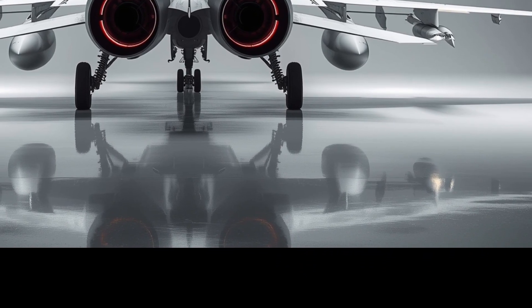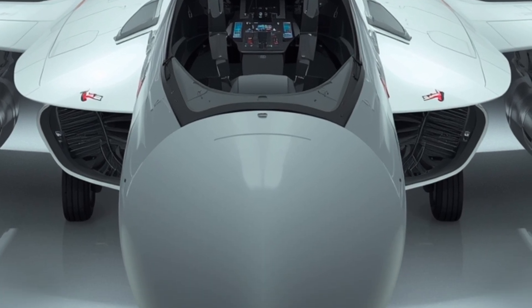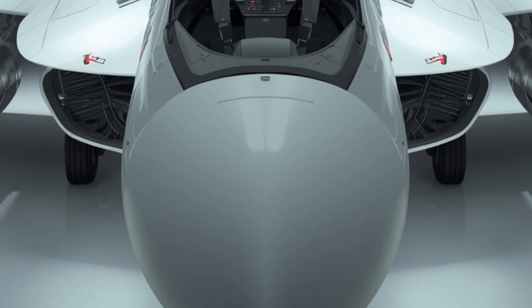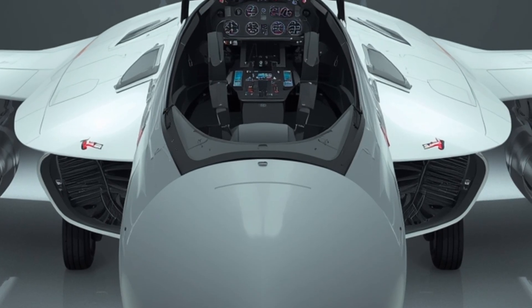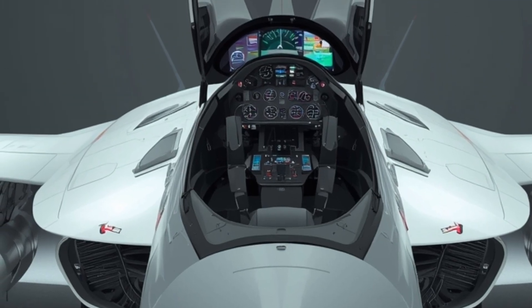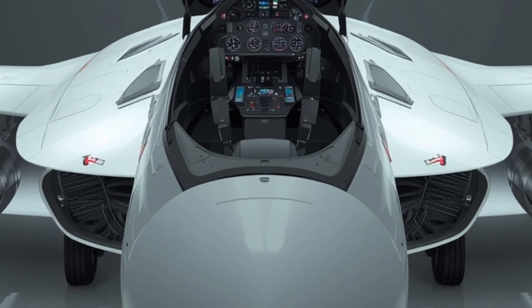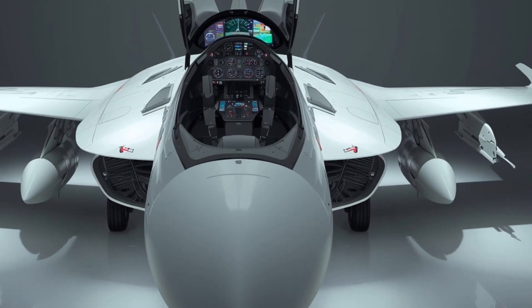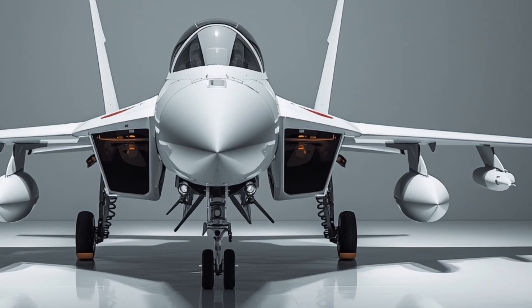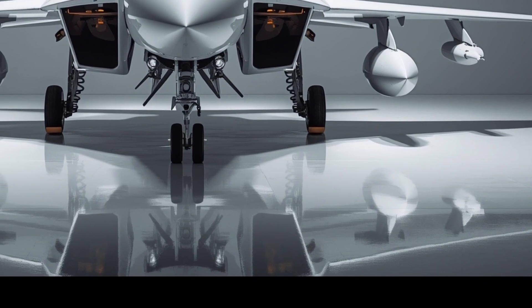When it comes to performance, the 2026 JF-17 Thunder is nothing short of impressive. Powered by a next-generation turbofan engine, it delivers a thrust-to-weight ratio that allows rapid acceleration and sustained supersonic speeds, reaching over Mach 2 with exceptional climb rates to operational altitudes in minimal time. The upgraded avionics suite works hand in hand with the flight control system, providing the pilot with unmatched precision and responsiveness. The aircraft's range has been extended thanks to improved fuel efficiency and optional conformal fuel tanks, enabling longer missions without compromising payload capacity.